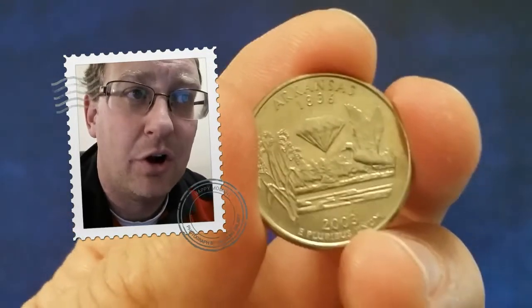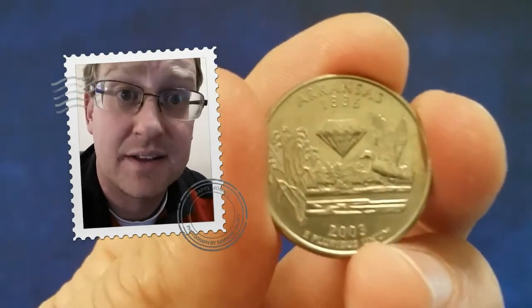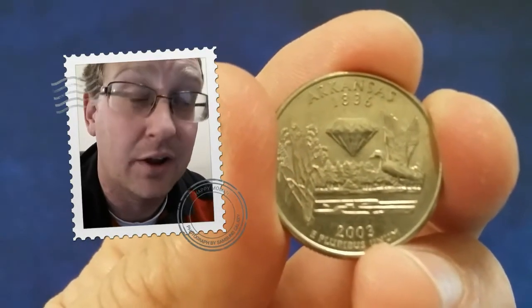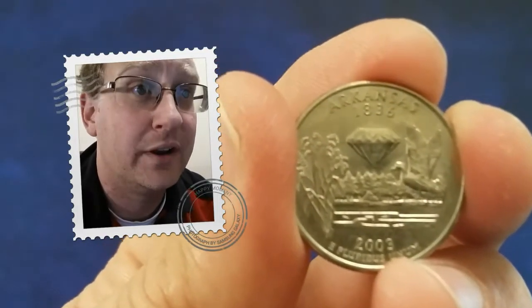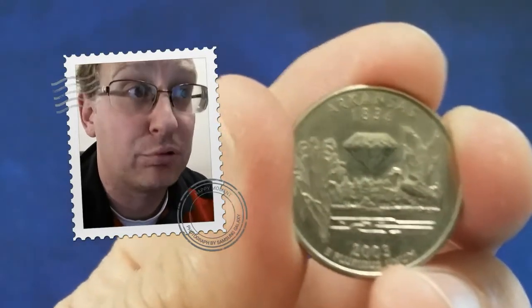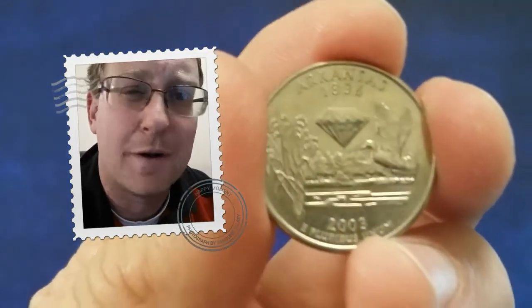A business strike is just what we call a coin minted with the intent for circulation. If you wanted to buy a business strike of this coin in mint state 65 condition from a dealer or coin shop, you'll pay about $1.25 in retail. But if you want the absolute best example, the San Francisco Mint created 3,408,516 clad proof strikes of this design, which are intended for collectors. A clad proof of the Arkansas design retails for about $3.